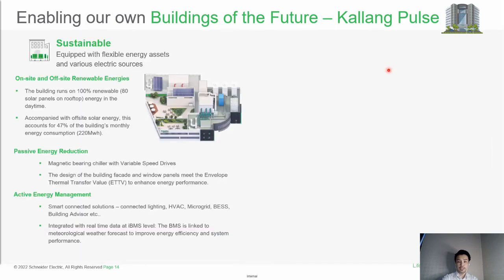The next pillar is sustainability, where this building is energized by on-site and off-site renewable energy. The building currently runs on 100% renewable energy, sourced from solar panels accompanied by off-site solar energy. Using passive energy reduction technology — magnetic bearing chillers and variable speed drives — we regulate chiller performance to improve efficiency. Building facade refurbishments improved ETTV values to enhance energy performance by letting more light into the building. Active energy management systems are connected to lighting, HVAC, microgrid, battery systems, and building devices.